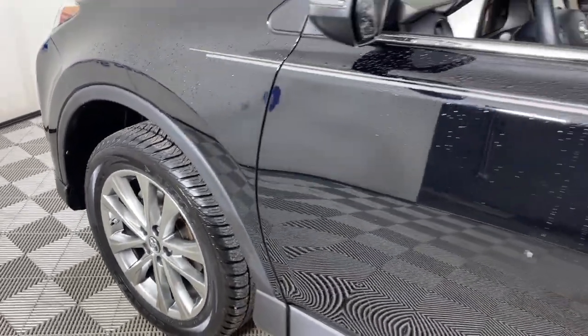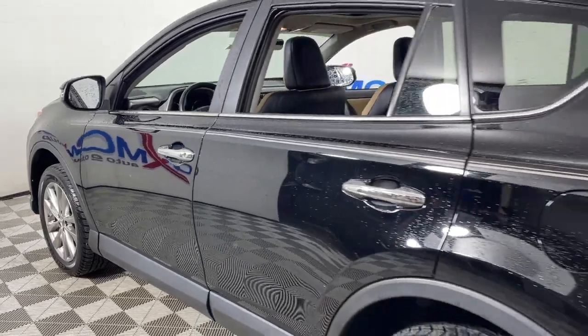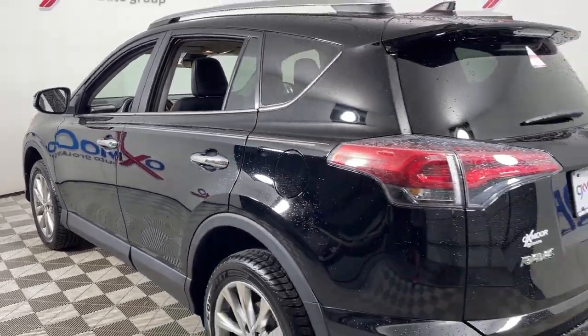Hop into the 2018 Toyota RAV4. This vehicle is an outstanding buy with fewer than 60,000 miles on the odometer.